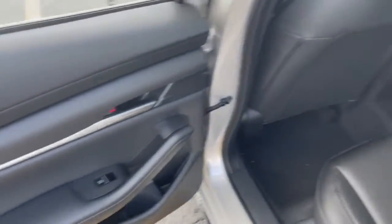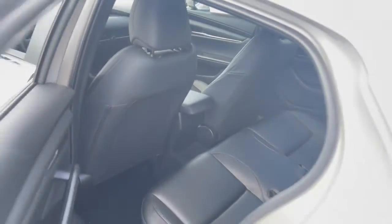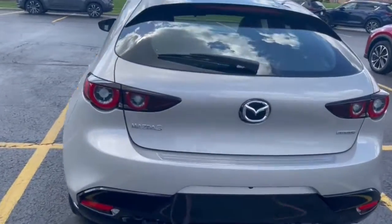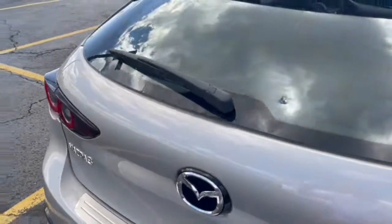Versatile yet refined — that's the 3. See for yourself when you take it out for a test drive. Our professional staff looks forward to giving you excellent service. Thank you.